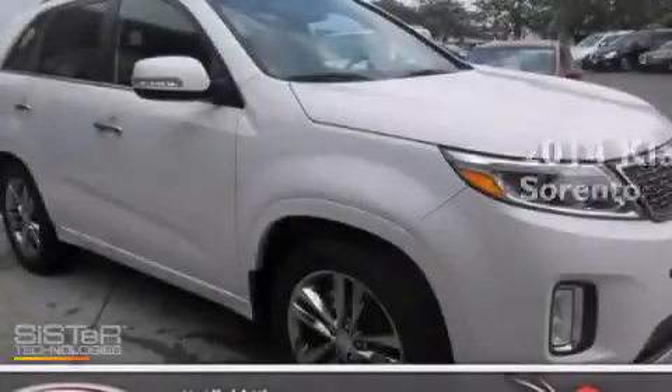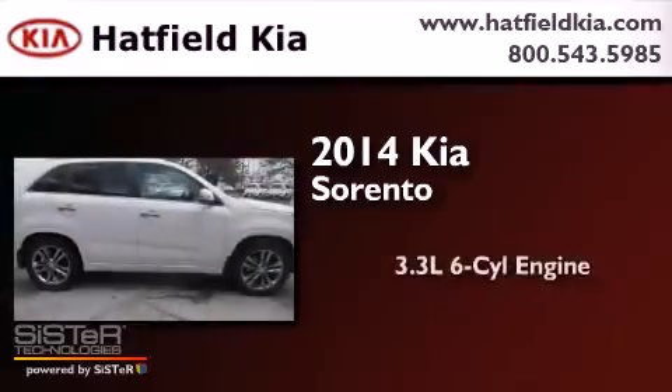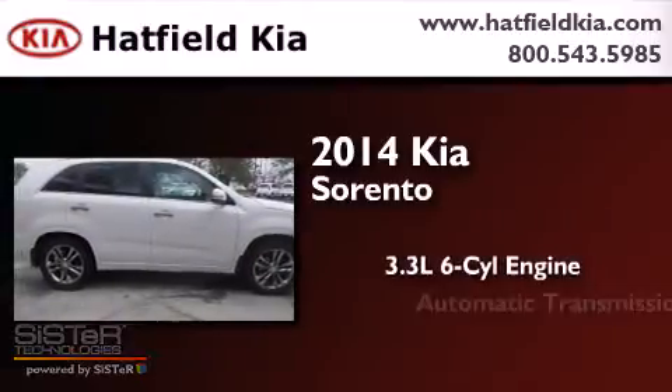This is a brand-new 2014 Kia Sorento. It has a 3.3-liter six-cylinder engine and an automatic transmission.